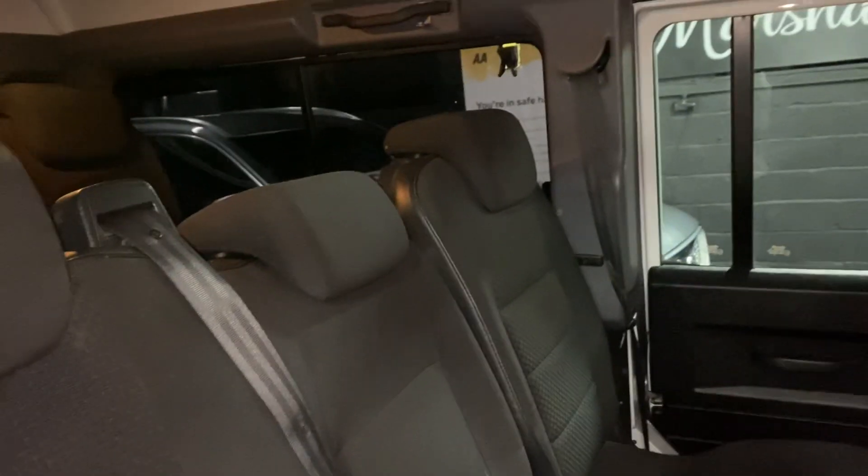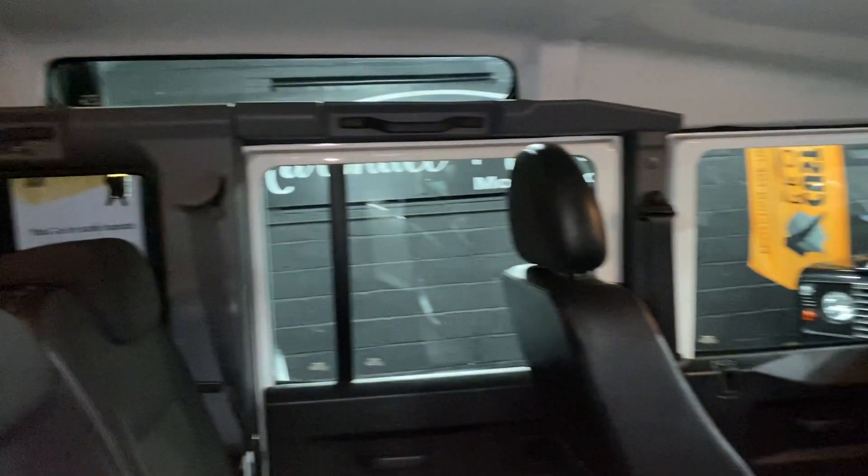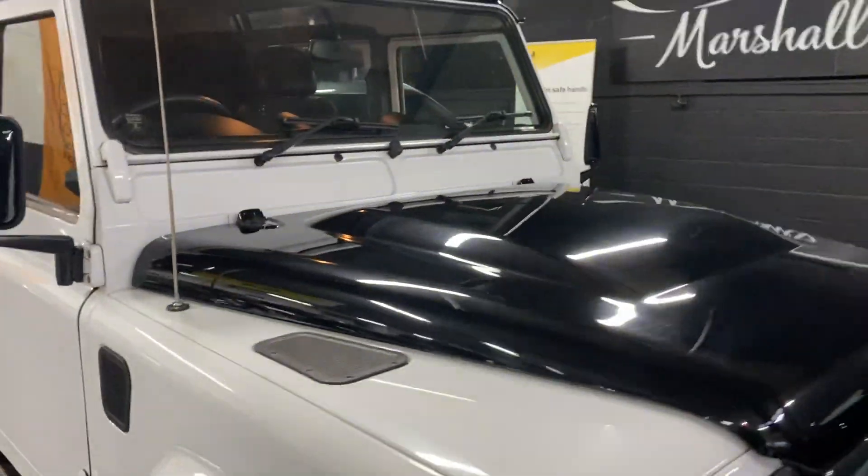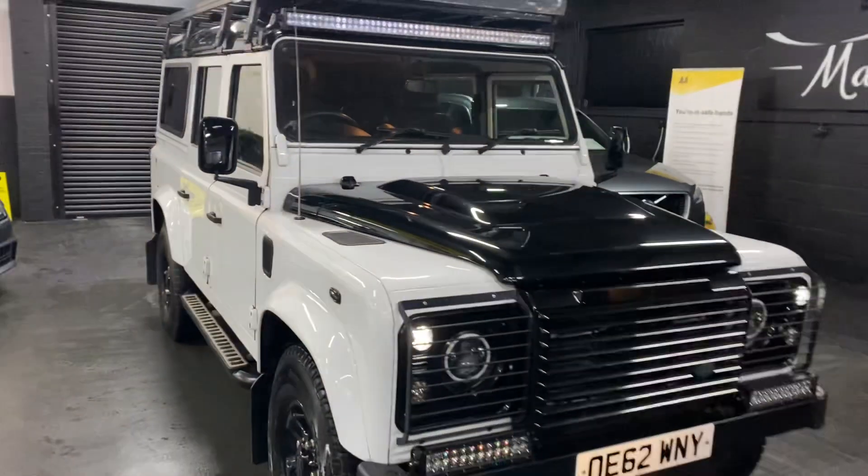As well as the second row seating — again nice and clean and tidy in the back there. We've taken 30-plus pictures and written a full description, so hopefully those along with this video will give you a good indication of the condition and what the vehicle is.